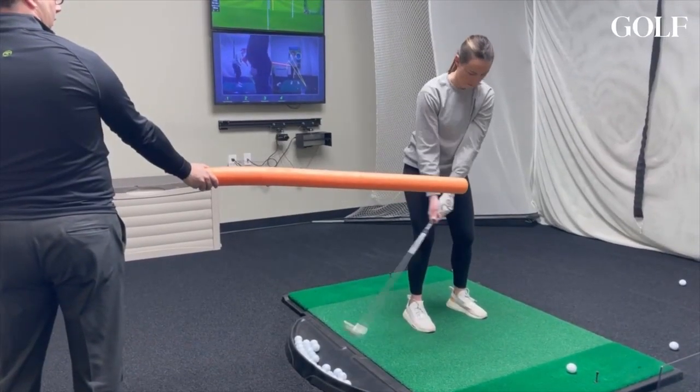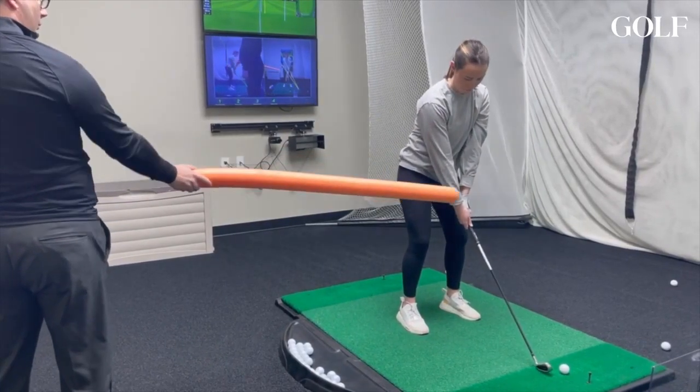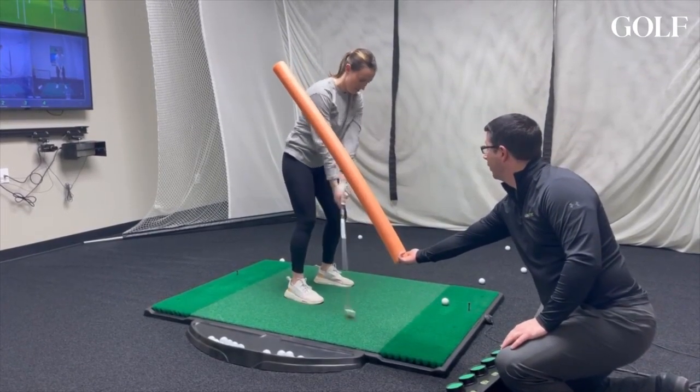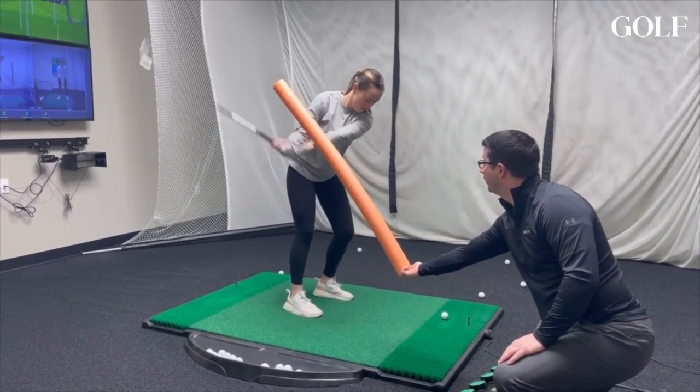I want you to feel like you're still going to drive that through turns — feel your right hip going back and move your hands in. Basically, just stay under the whole time. Even coming back down, you're going to just stay under that heel.